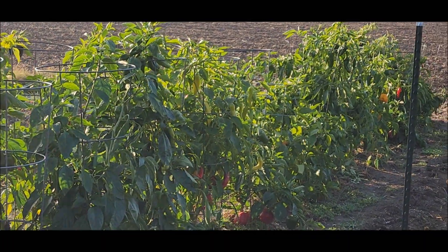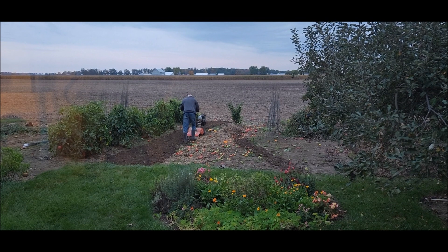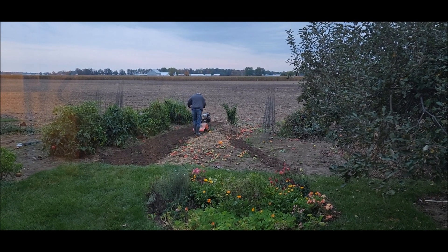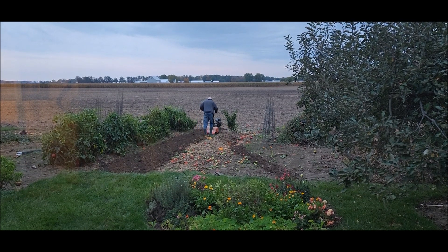I don't know if we're doing this today — probably. The sun hasn't even come up yet but Stan is trying to beat the rain.